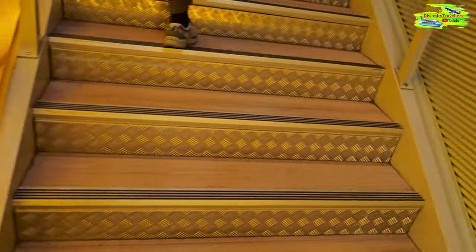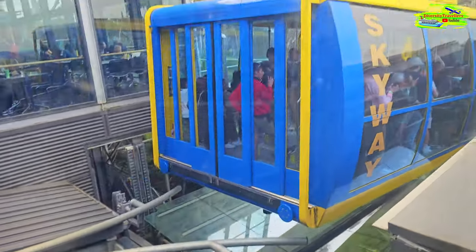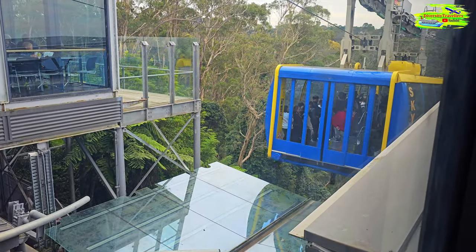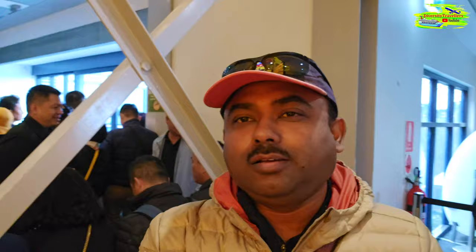This is the entrance to the skyway - it's full and has just started its onward journey. We just missed one skyway so we have to wait for the next one. But it will be good because we'll be the very first people entering, and we'll get to choose where we stand. I'm going to go at the front so I can get both the left-hand side Katoomba Falls and the right-hand side Three Sisters.